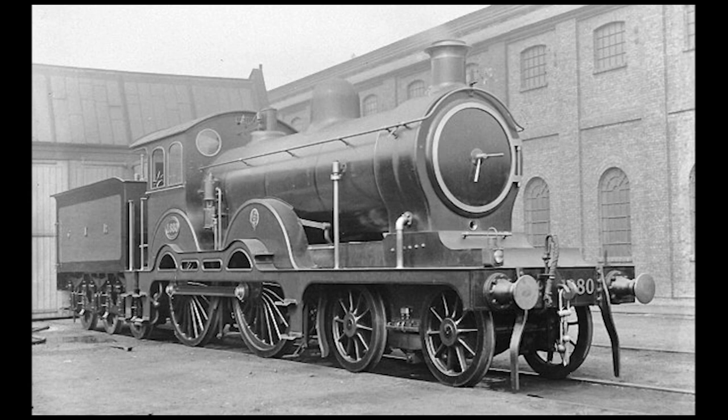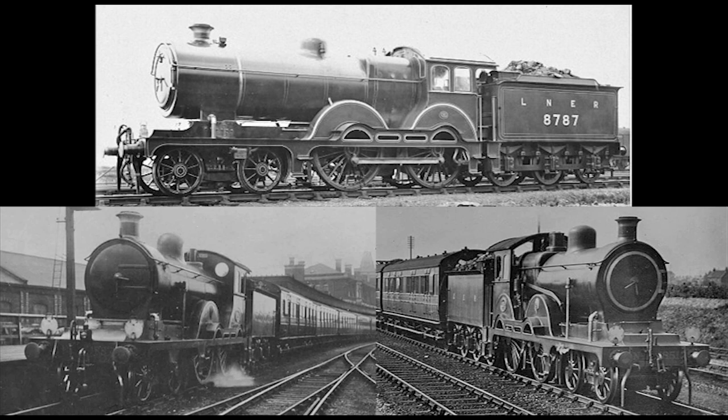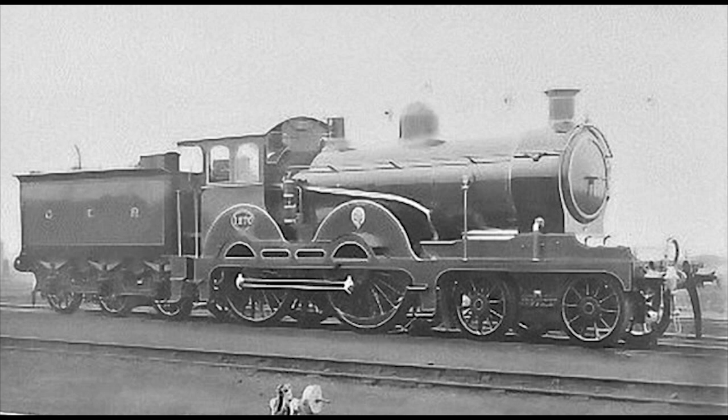The Claude Hamiltons were separated into three classes: the S46s, the D56s, and the H88s, which were then later reclassified as the D14s, D15s, and D16s when the Great Eastern became absorbed into the London and Northeastern Railway in 1923.